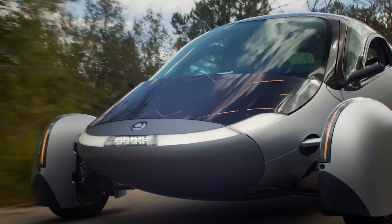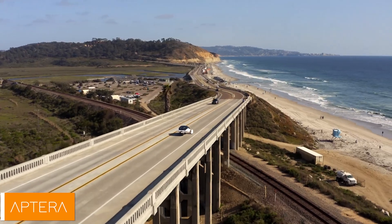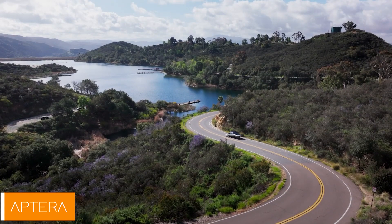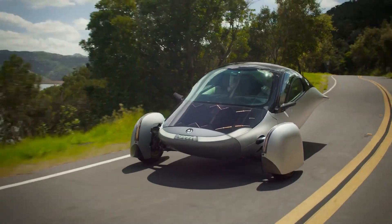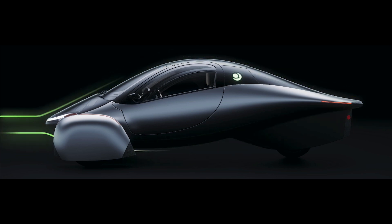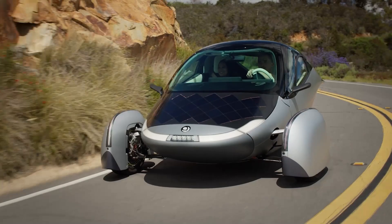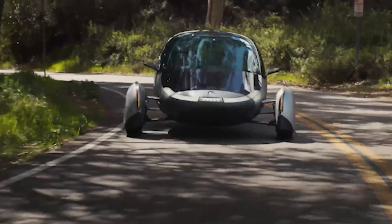Ladies and gentlemen, I don't know about you, but the first time I saw a vehicle powered by solar energy, I thought: great, now I can finally drive a car that's as green as my neighbor's attempt at composting. If you've ever dreamt of a car that practically runs on sunlight, you're in for a treat, because Aptera's solar-powered electric vehicle is here, and it's promising to redefine what we think is possible on four wheels. Or, well, three — but who's counting?